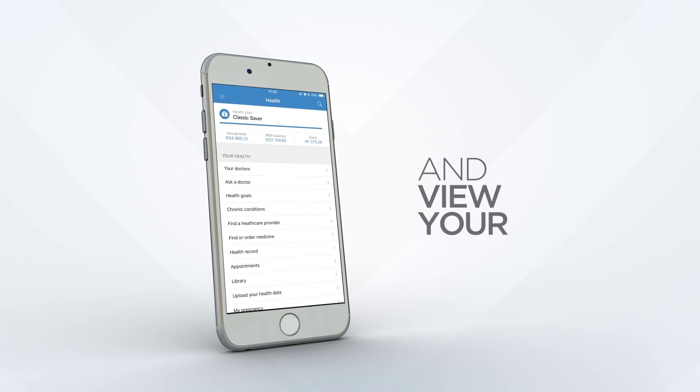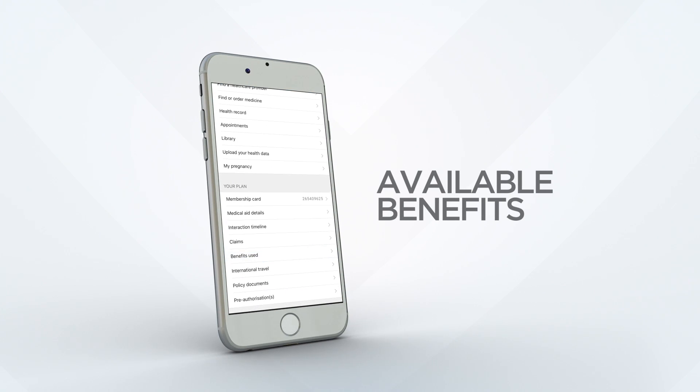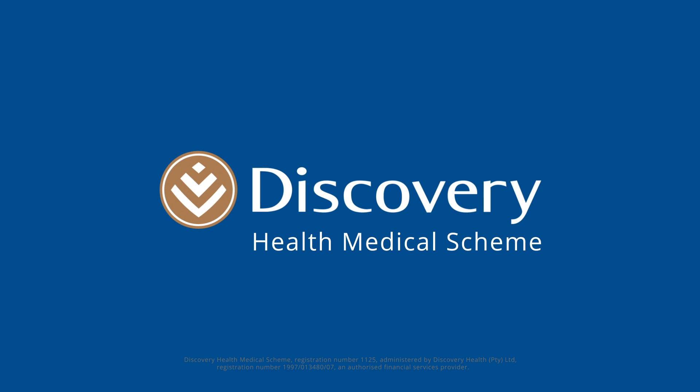You can also view your available benefits anytime, anywhere. Visit our website and download the Discovery app today.